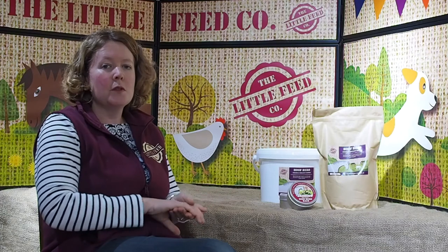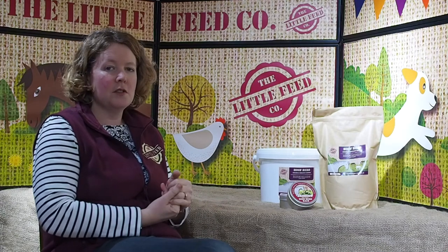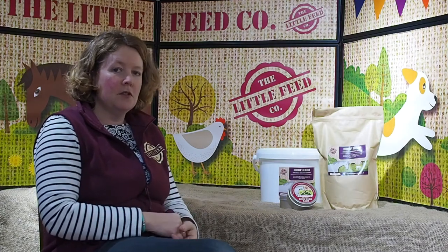So if you've got a horse that's, especially at this time of the year, the feet soften in the wet weather, prone to losing shoes, whether you're getting cracks and crumbles or whether the hooves just don't grow enough for you to be putting new shoes on every six weeks, Hoof Hero is the product for you to try.